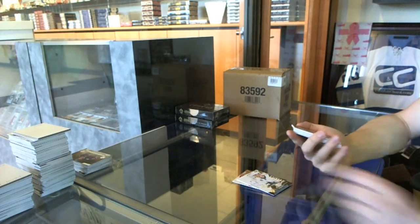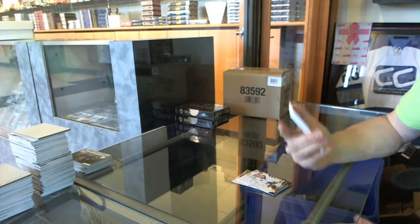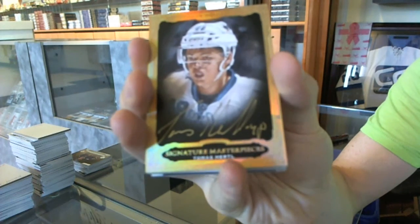We've got a signature masterpieces for the San Jose Sharks — Tomash Hurtle.